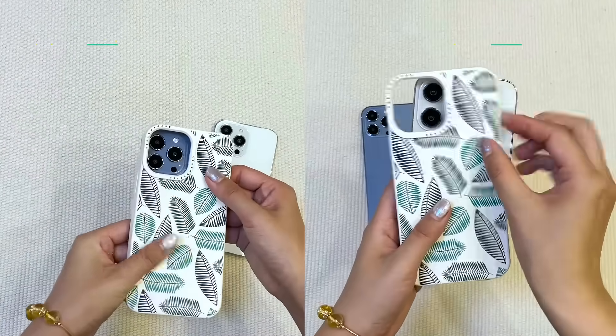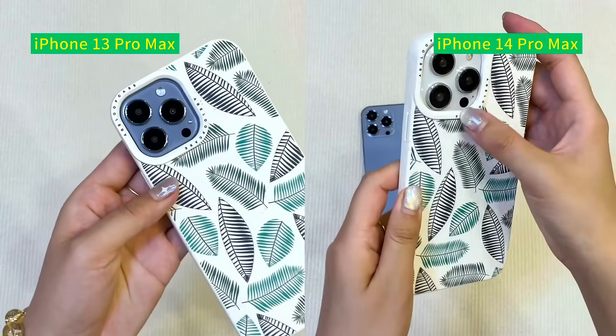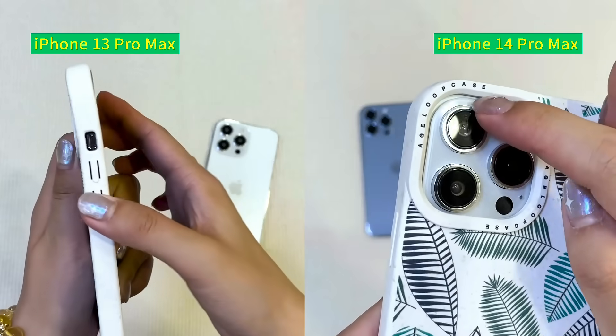If I put the iPhone 13 Pro Max case on the iPhone 14 Pro Max, the lower left corner of the camera hole will not fit perfectly. So as we can see, the camera of the iPhone 14 Pro Max is raised more.